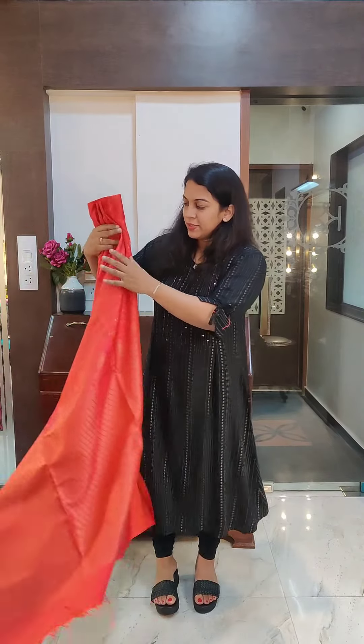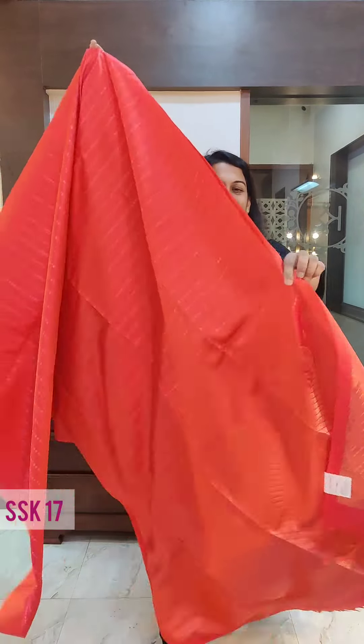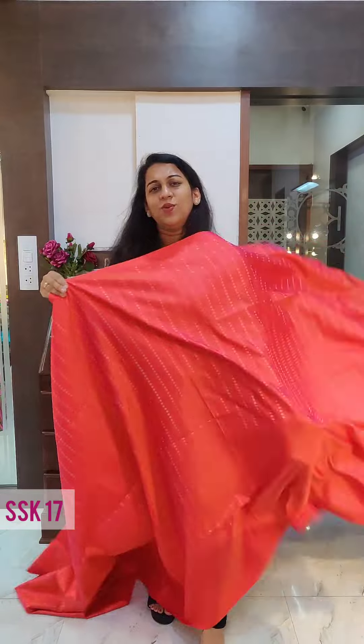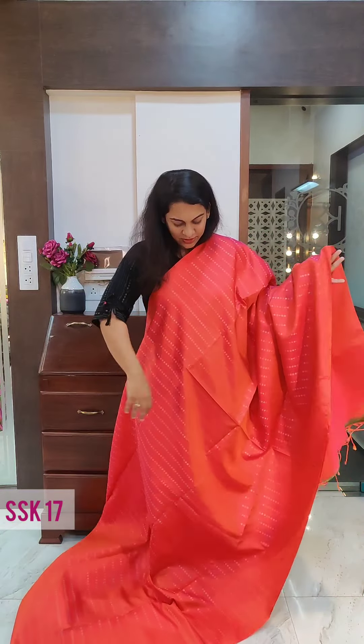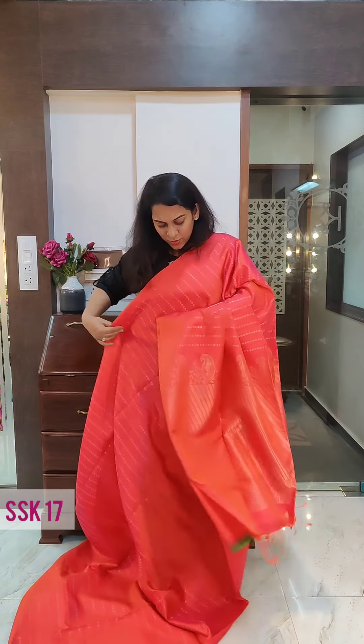The next one is an orange-pink dhupchao — such a stunning colour. It has silver-golden alternate zari lines on it, absolutely stunning colour, very richly woven. This is how it looks and this is the gorgeous pallu. You can wear contrast blouses with these sarees, you can wear brocade blouses, just to make them festive. If you like it, please take a screenshot and send it to me on WhatsApp.